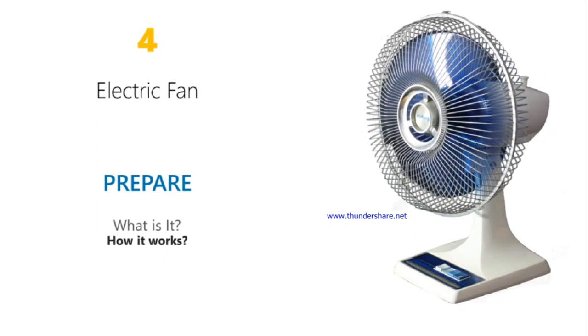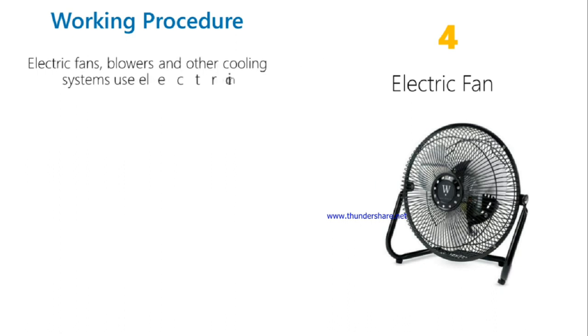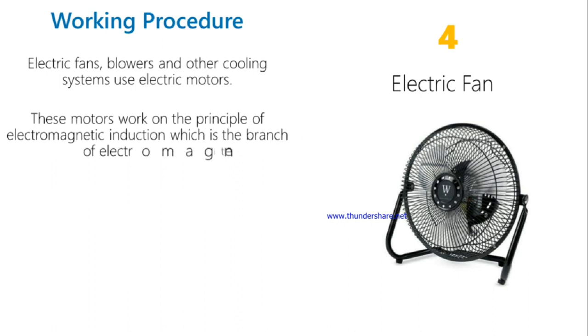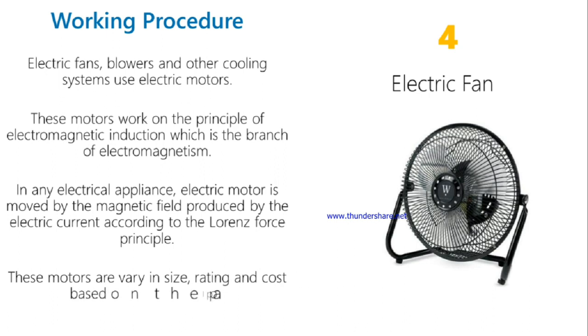Electric fan. Working procedure: electric fans, blowers and other cooling systems use electric motors. This motor works on the principle of electromagnetic induction, which is the basis of electromagnetism. In any electrical system, the electric motor is moved by the magnetic field produced by the electric current according to Fleming's left-hand rule. These motors vary in size, rating and cost based on the application.